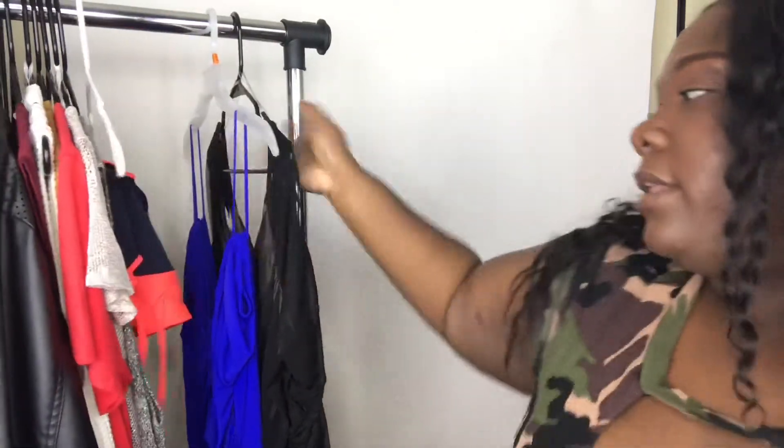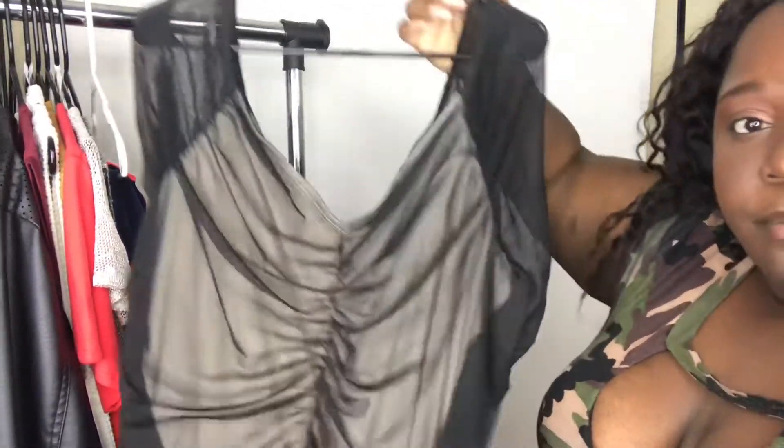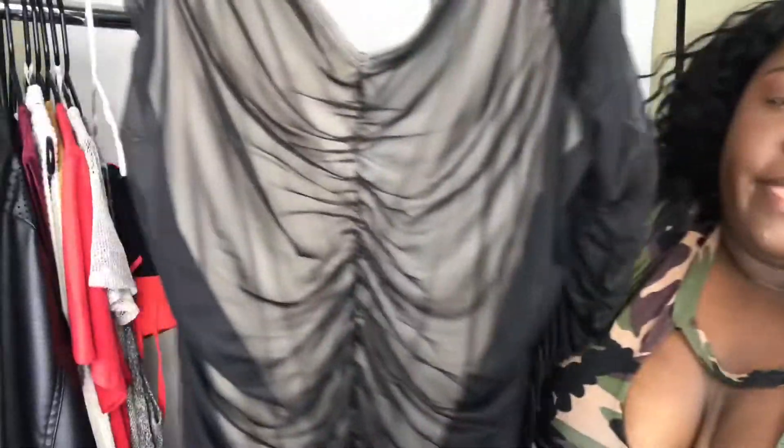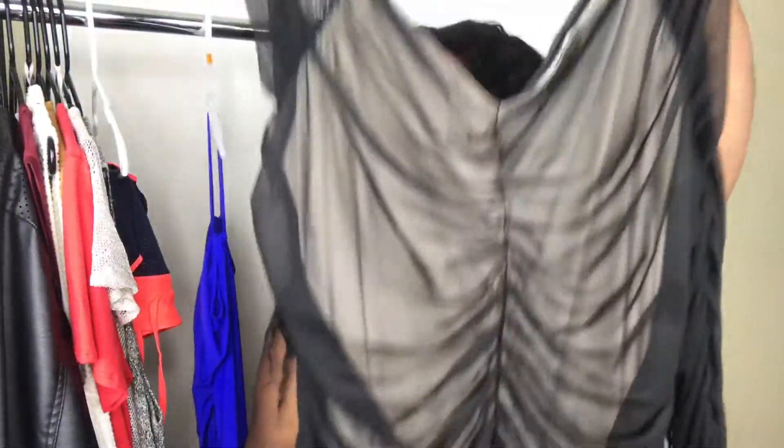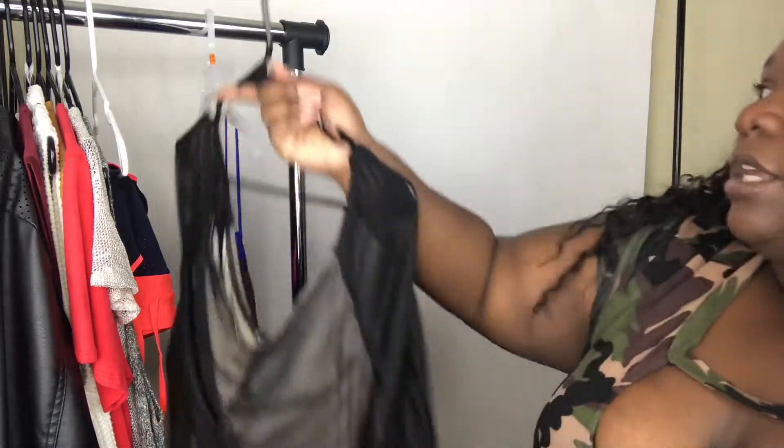Then we have this dress from Charlotte Russe — this is in a 3X. One of those really cute mesh dresses; it has a full-on mesh sleeve and it's extremely stretchy. I only wore it once, but I know these dresses are so popular and this will have a home for someone else. And if you guys do buy something from my Poshmark, wear it and tag me on Instagram so I can see it.